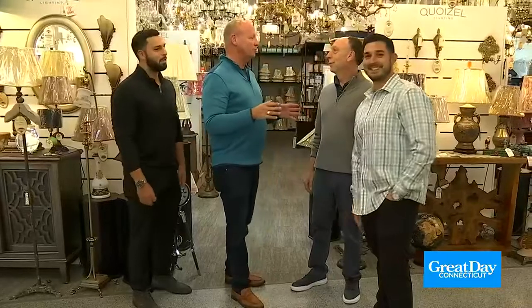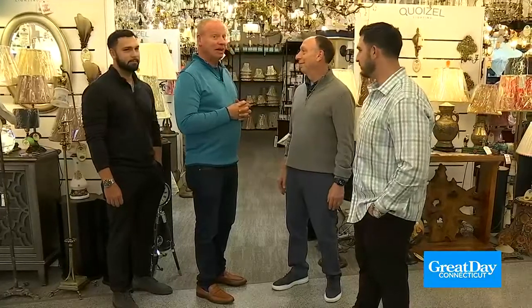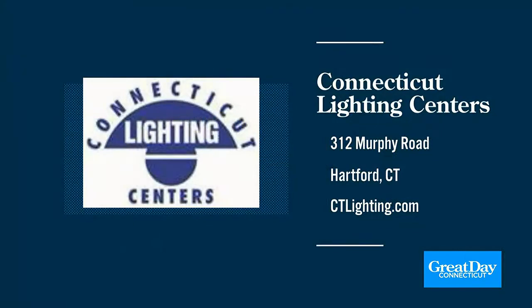Thank you so much for showing us this brand new facility. Thank you for coming in. It's a block away, but a world of difference. And that block away is 312 Murphy Road in Hartford — check it out. Connecticut Lighting Center is the place to be. A remarkable job they did moving everything from the old location to the new location in just days. The new showroom is incredible — it's like a department store. The new store is located just off the Brainerd Road exit in Hartford at 312 Murphy Road. You can also visit their website for more at ctlighting.com.